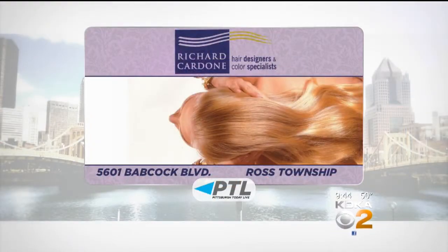Thank you for bringing these products in and showing us a little bit more about it. You can go pink for Breast Cancer Awareness Month or go multi-color with the new treatment Richard showed us today, and keep up with all the new trends at Richard Cardone Salon. You'll find the salon at 5601 Babcock Boulevard in Ross Township. Thank you to Richard and his stylist and the models for being with us today.